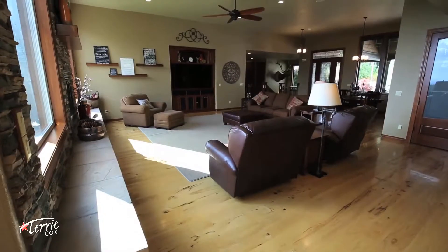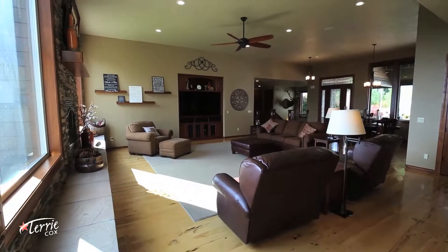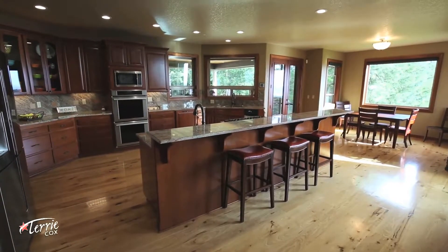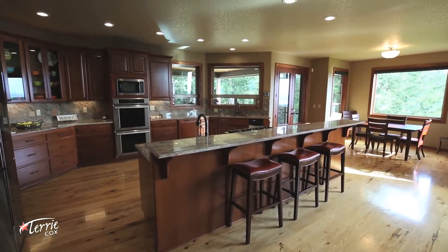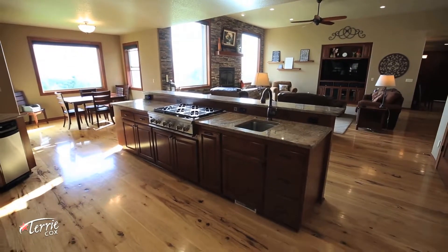As you roam throughout the house, the views will follow. Picture frame windows surround the kitchen and living room, flooding the interior with natural light. You won't be able to help but notice the rustic hickory wood floors and stone fireplace, which add just the right amount of rustic charm.